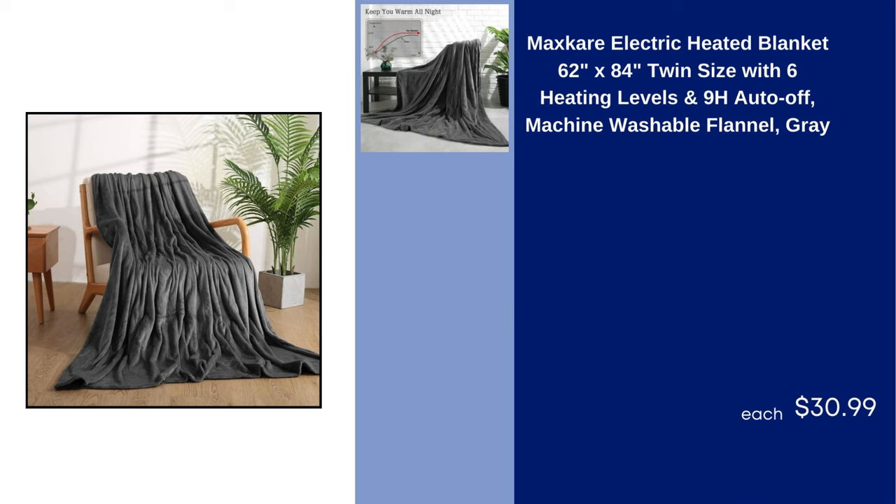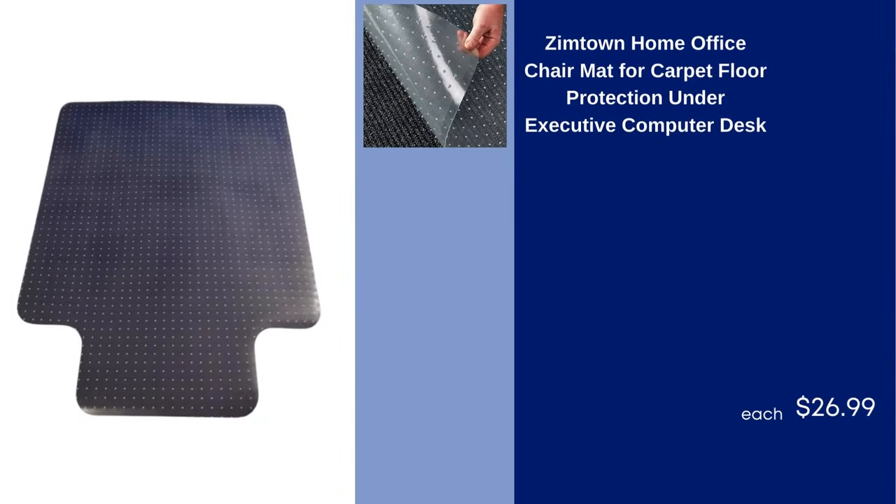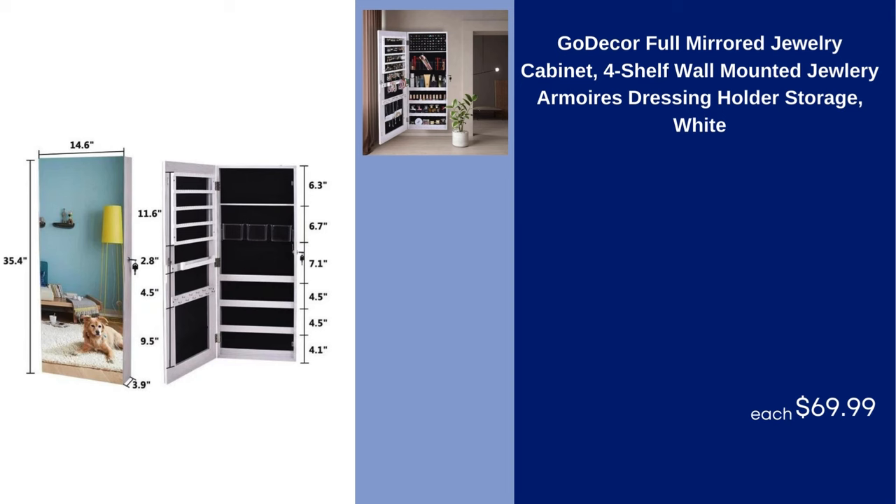Max Carry Electric Heated Blanket 62x84 Twin Size with 6 Heating Levels and 9H Auto Off Machine Washable Flannel Gray $30.99. Cricket Hat Press Heat Press for Hats Blue $122. Zimtown Home Office Chair Mat for Carpet Floor Protection Under Executive Computer Desk $26.99. Gick Paul 10 Drawer Dresser Black Chest of Drawers Dressers for Bedroom PU and Fabric Dresser with Side Pockets and Hooks Black $89.99.